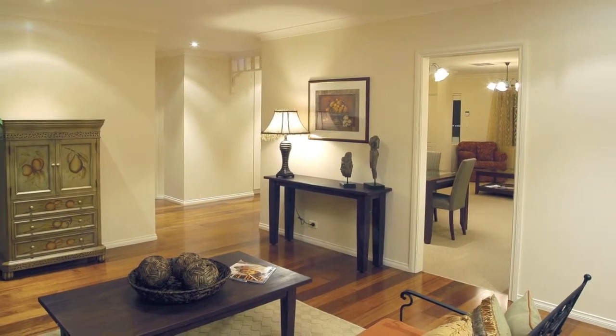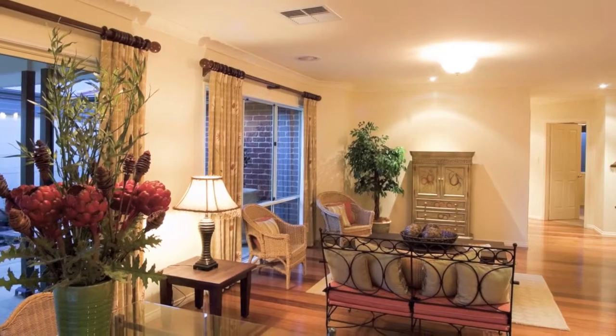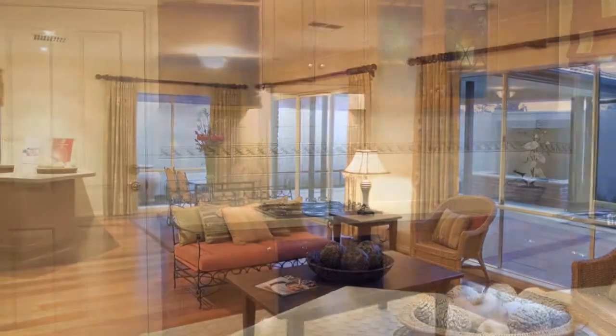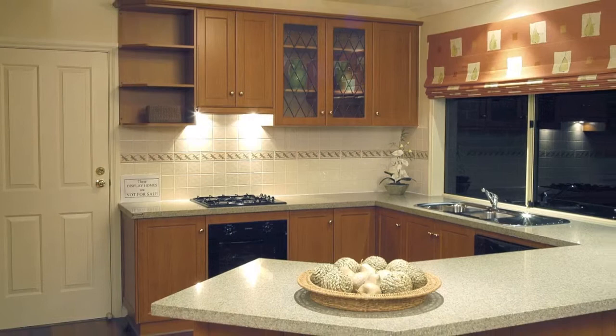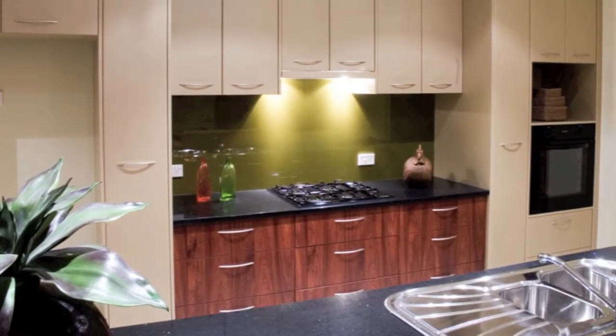Continuing on through, the lovely open plan family room encompasses the meals area and adjoining corner kitchen, which features direct access from the double garage straight to the pantry. Here you can choose solid timber cabinetry with laminate bench tops, or you may prefer stone benches and glass splash backs.